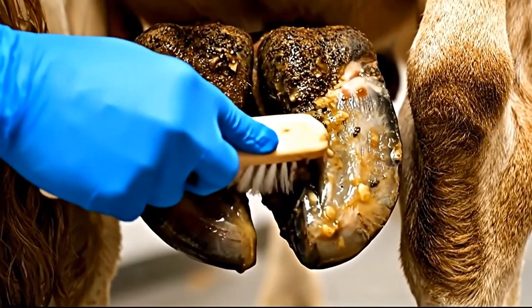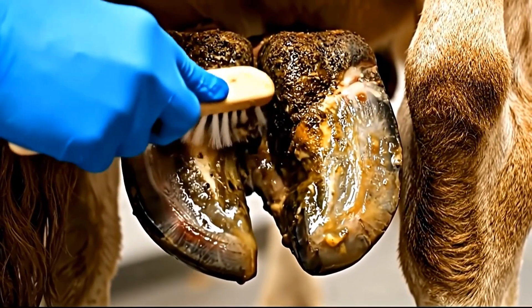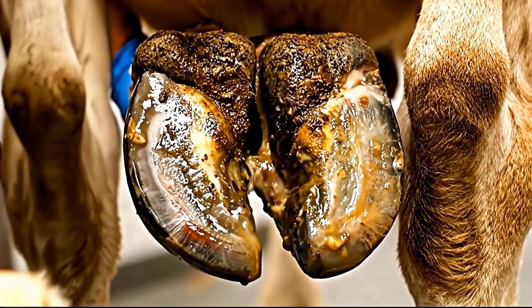Creating a sterile environment for healing — this cavity must remain completely clean to prevent the massive infection from returning.